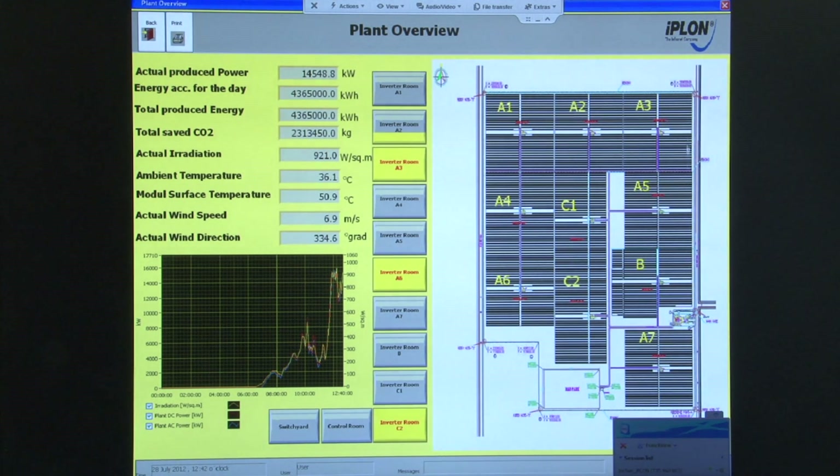This also shows the structure of the whole plant — A1, A2 — these are inverter stations with two megawatts each. If there is any alarm in one of these areas, it changes color so that the person at the local SCADA gets that information.